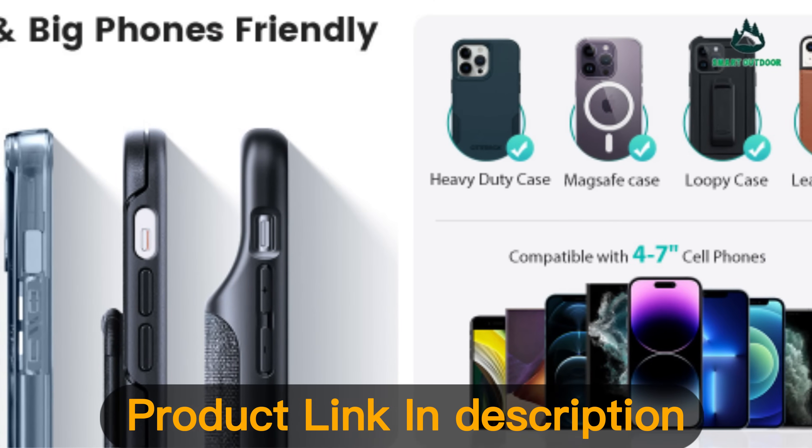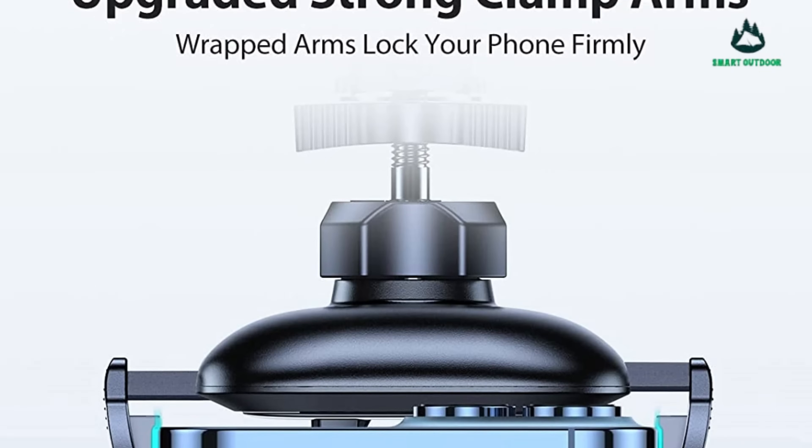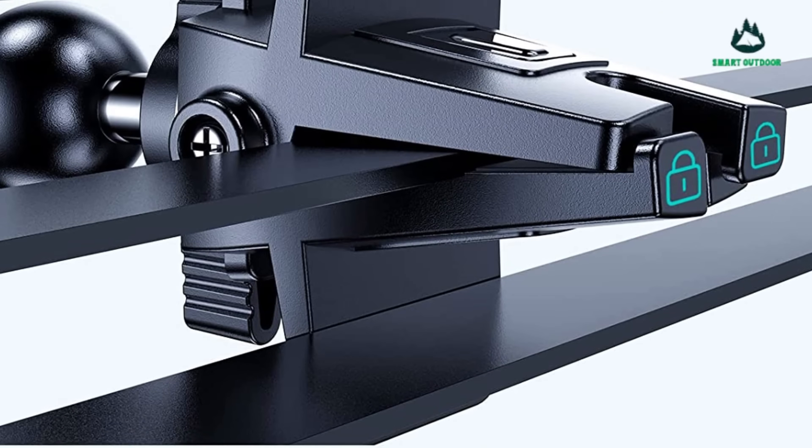The Vixit cell phone car mount is compatible with all smartphones like iPhone, Samsung, Google Pixel, LG, Honor Plus, and more. It works perfectly with all types of phone cases, even thick cases like rugged cases, battery cases, and wallet cases, with adjustable multi-angles.